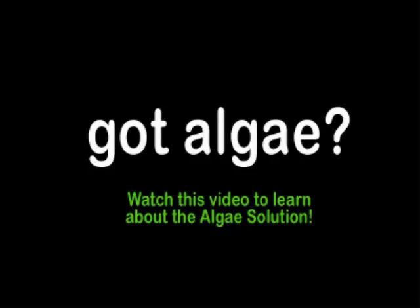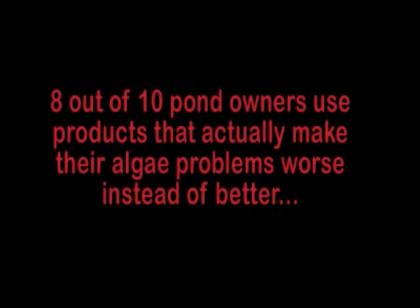Hi and welcome to the AlgaeSolution website. Since you're here, you're probably dealing with a pond algae problem. And after working with countless pond owners over the years, it's been a common thing to find that many of the products or processes that they've used to combat algae has actually made the problem worse in the long run.